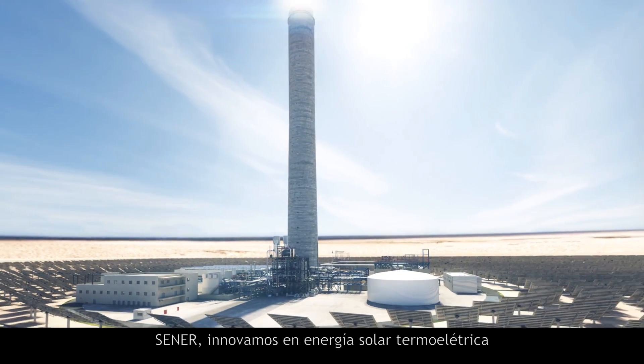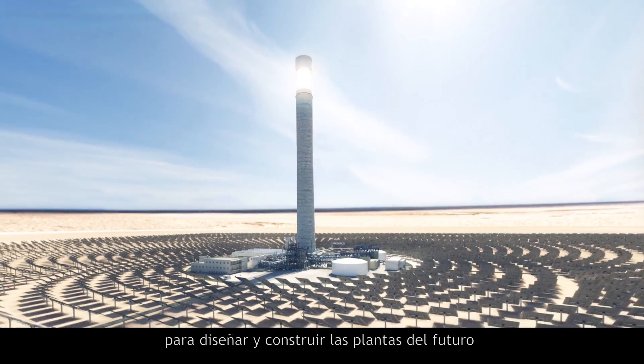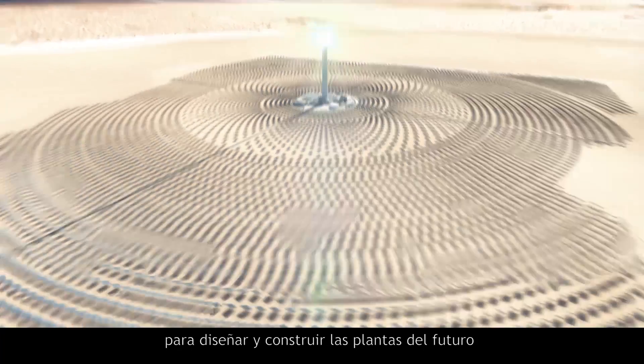CENER. We innovate in thermosolar power to design and build the plants of the future.